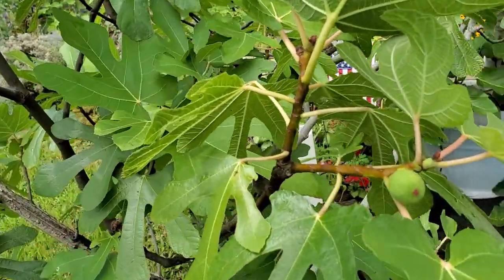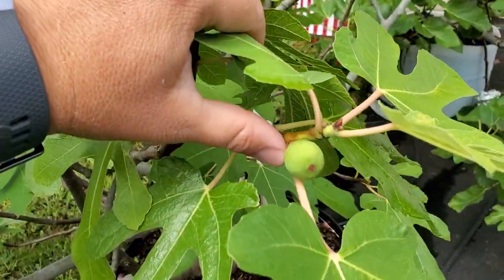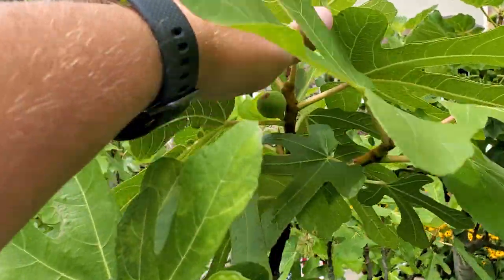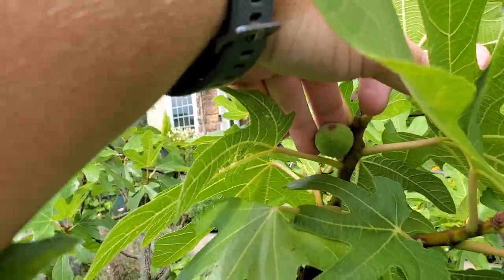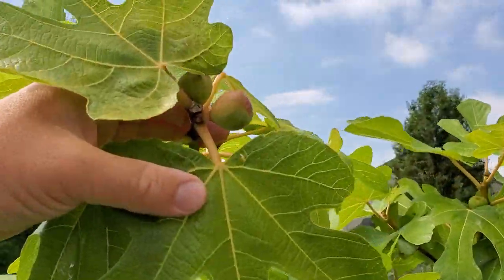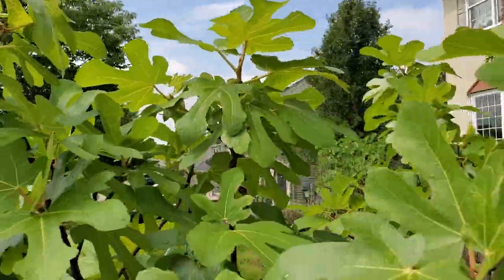Rondé de Bordeaux — that's actually a decent size for this time of year for Rondé, because they are a smaller fig. You don't have to worry too much about size, and they are a quick ripener, a very early ripener. Just in general we're behind this year — that spring really set us back, it was a really late spring.